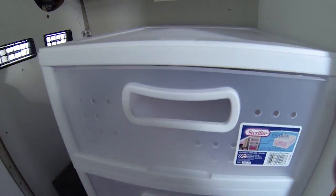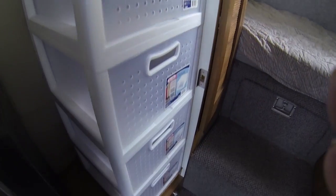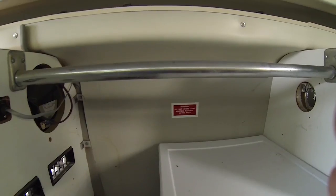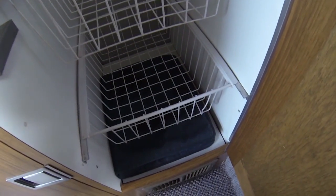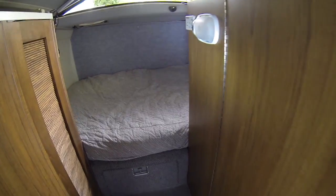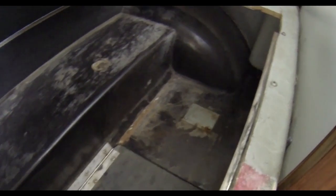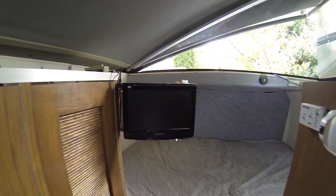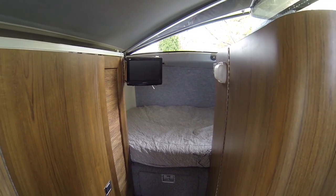The Vixen comes with two closets, and in one of them we put a set of drawers, leaving enough room on the side for hanging items. The bedroom area has a double bed with two memory foam mattresses. Under the bed there is a large storage area accessible from the inside. In the bed area I have a fantastic fan as well as a flat screen TV/DVD combination.